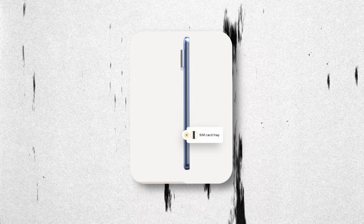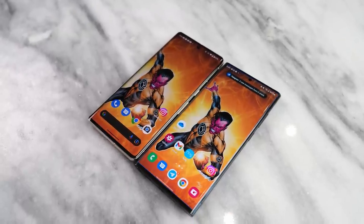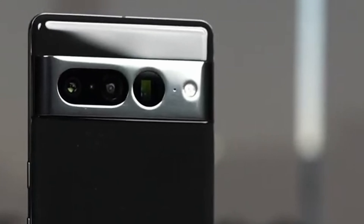The 360-degree view confirmed that we are going to see a physical SIM option in the Pixel 8 Pro. Previous rumors suggested we might see an eSIM-only option, but this new look confirmed there is a physical SIM option. There will be three color options: Licorice, Porcelain, and Sky.